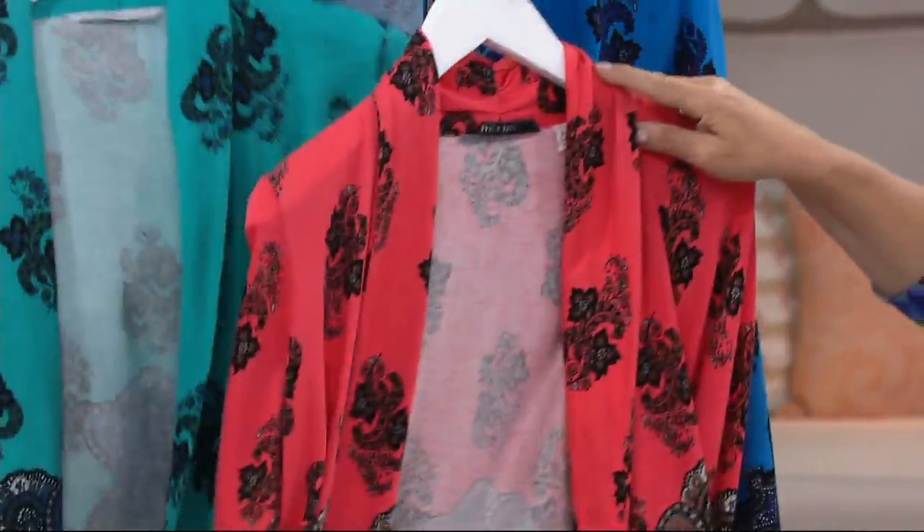Available in extra extra small through medium, extra large, and 1X. That to me says you need white pants for that.